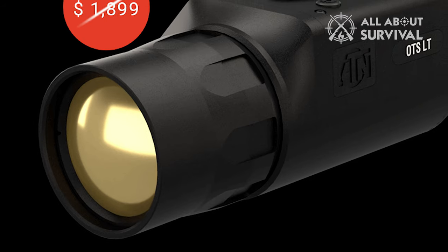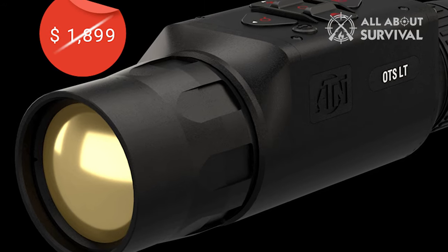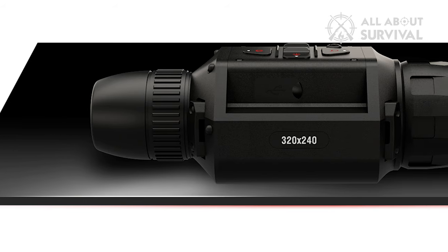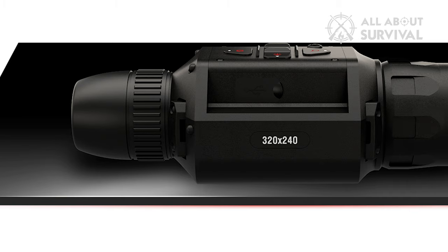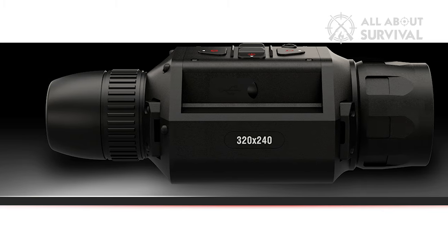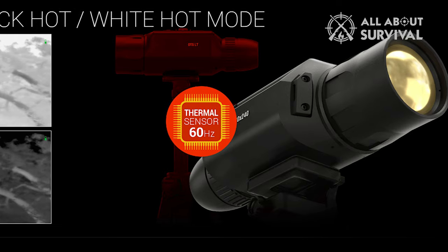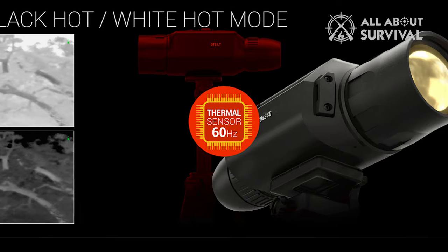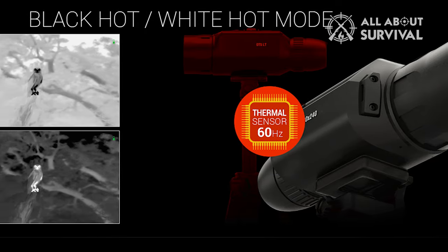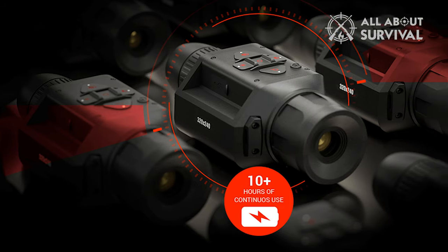The detection range of the OTS-LT 320 6-12X is 1,800-plus yards, the recognition range is 700-plus yards, and the identification range is 400-plus yards. These are impressive figures for any hunting enthusiast, coupled with a 6-12X magnification. The fast refresh rate of 60Hz, HD display, and magnification of up to 12X makes the OTS-LT 320 6-12X a fantastic option for a hunting expedition, with the price matching the performance.